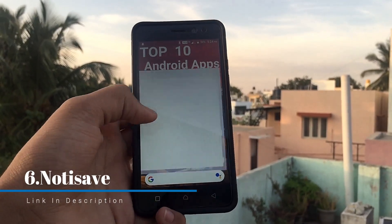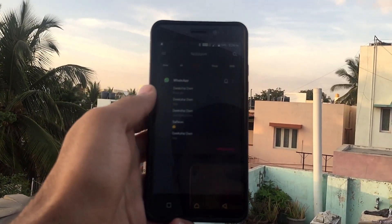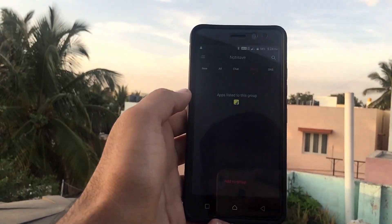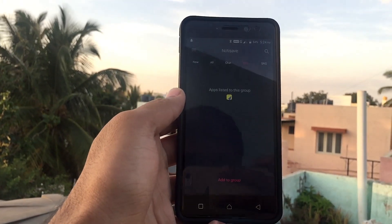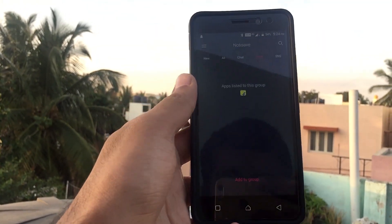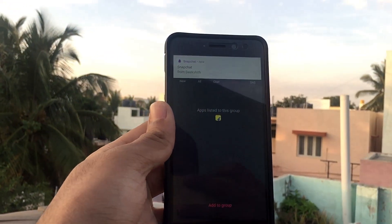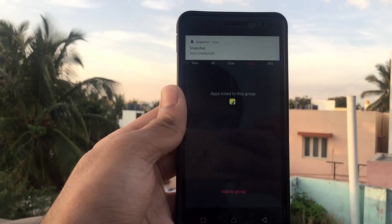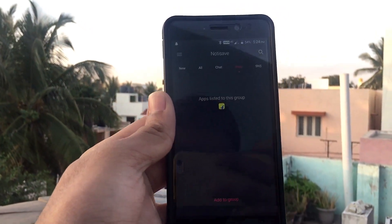The next app on the list is Noticesave. This application lets you save the notifications you receive on your Android smartphone. You can set which apps you want saved, like WhatsApp, Facebook, and others. One great feature is that if someone deletes a WhatsApp message they sent you, you can still view it via this application. It's a pretty good app.